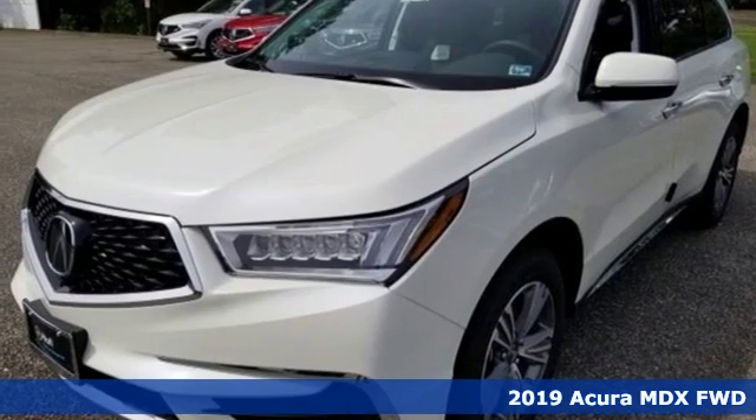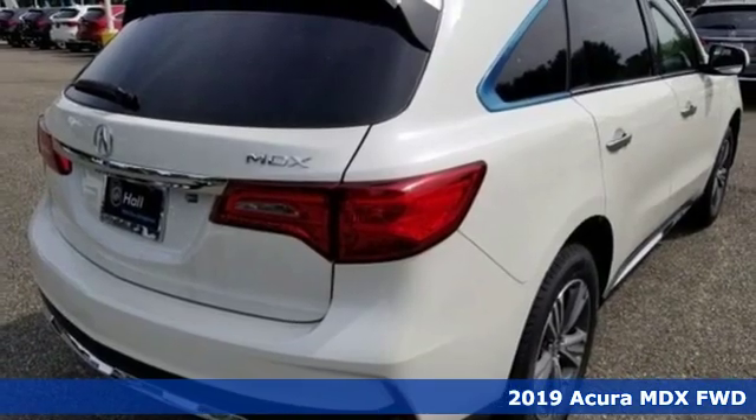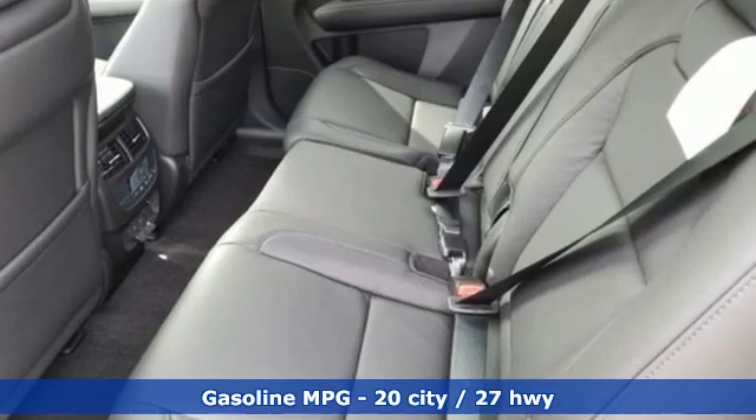Here's a new 2019 Acura MDX. Flexible and luxurious, this MDX is a statement of smart sophistication and it comes with all the amenities you need.